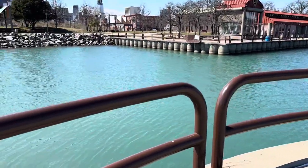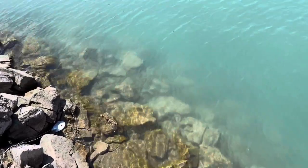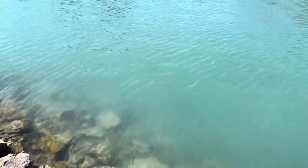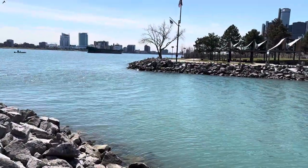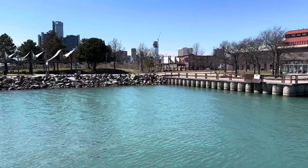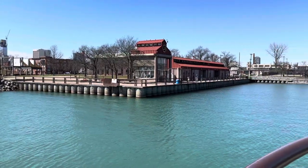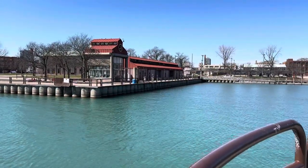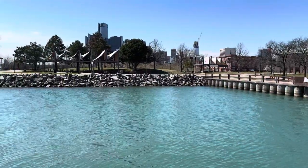I'm gonna look down here and show you how clear the water is. Let me know what you think in the comments below. Thank you for checking out my YouTube video. If you want to know more about Detroit, feel free to subscribe — I upload a lot of videos, over 600 videos so far. Take care.